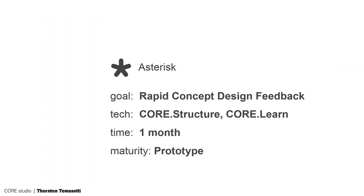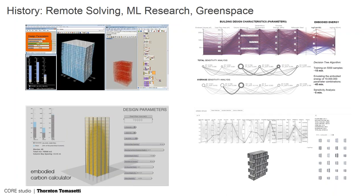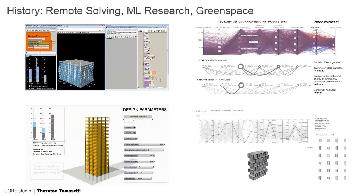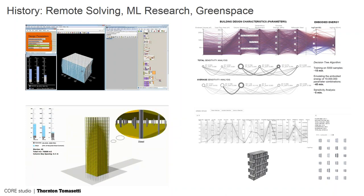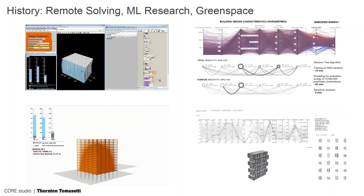Asterisk is a tool we've been working on for a long time. We had something called Remote Solving where the architect would have a Grasshopper definition, post it up to a Dropbox, our Dropbox would listen, and when they uploaded a certain massing our engine would do a very quick structural analysis and feed the results back to the architect — basically engineering as a service. That was around 2012. Around the same time we did an Embodied Energy tool, which calculated embodied energy of a building and how changing certain structural parameters would affect your carbon footprint.